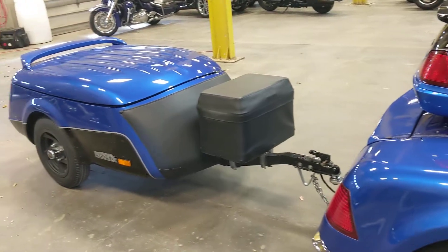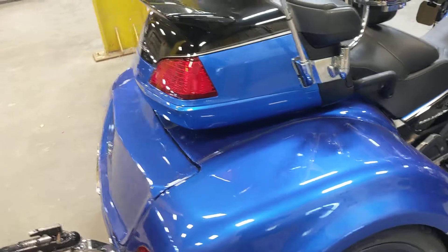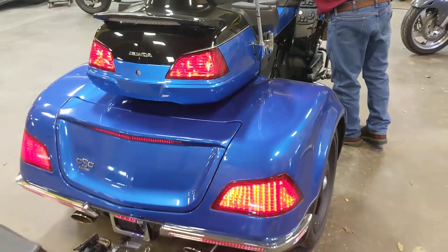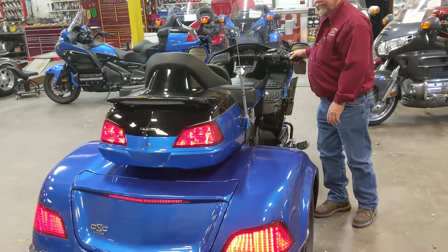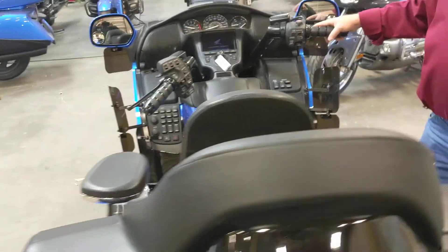I'm going to fire this thing up for you, show you the navigation, show you all the lights in the back, then we'll talk a little bit about the trailer. One thing I did fail to mention — this unit only has around 100 miles on it. We have done all the service work on it here at the shop.